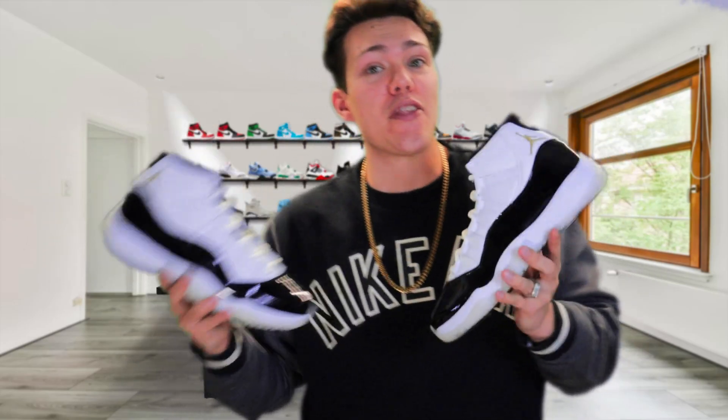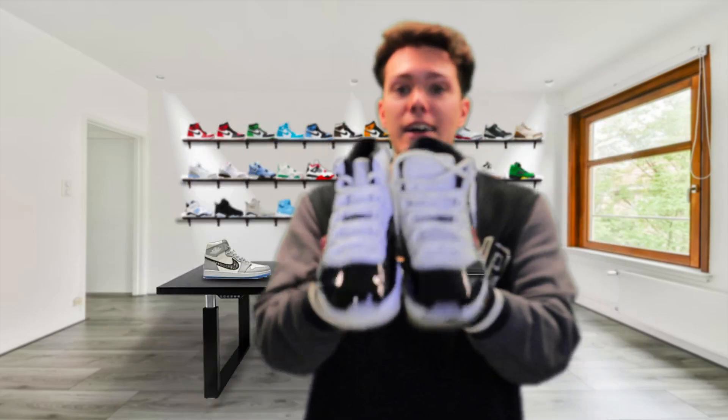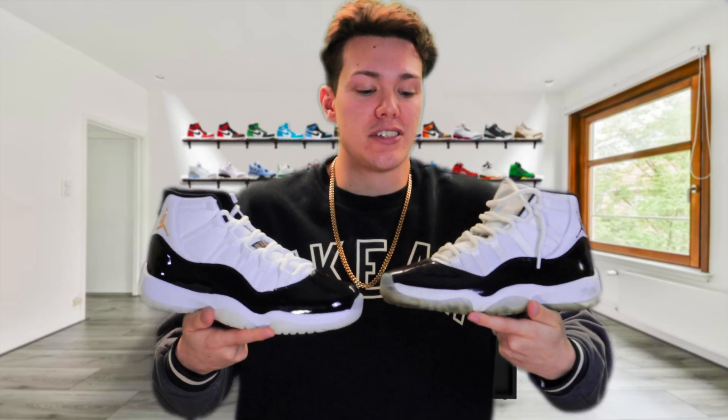Unfortunately I'm gonna be skipping on this pair as well, because as you can see the dirtier pair here — the Concords — is practically identical to this pair. There's just a slight bit of gold on the Gratitude, but these things are practically the same, so that's why I'm not gonna be keeping these as a personal.